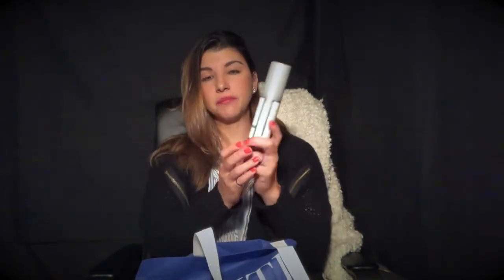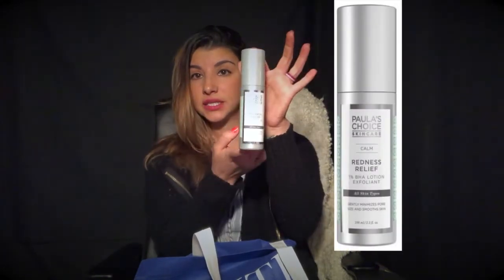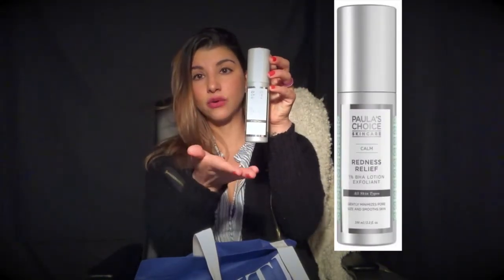Another product I got is the 1% BHA Exfoliant, also part of the redness relief category. It comes as a small pump with a gel-like liquid. I spread it over my T-zone and face. What I love is that it's a leave-on exfoliant — you don't have to scrub or rinse it off — and it has no smell at all.